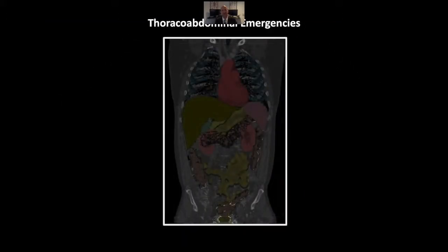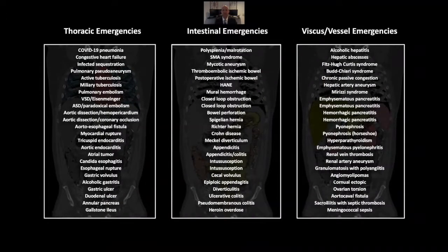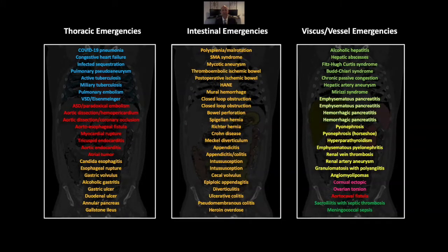Here is our agenda for this series, which I have broken into nine sessions of eight cases each, all grouped by organ system.